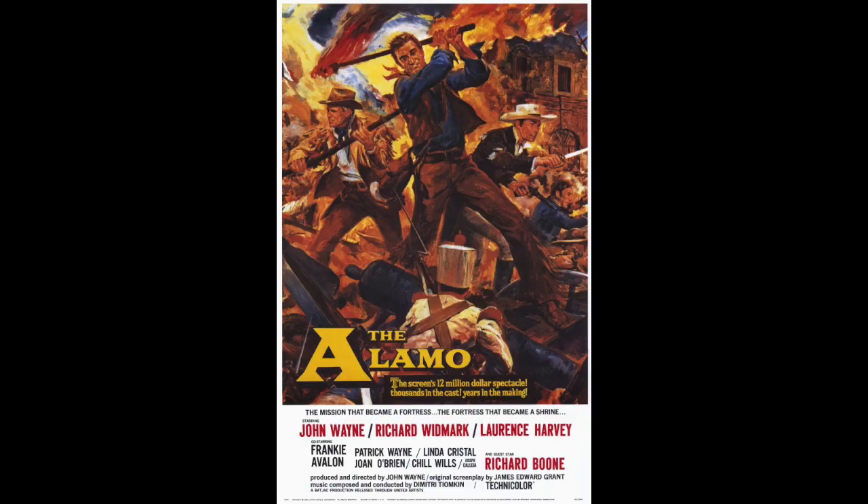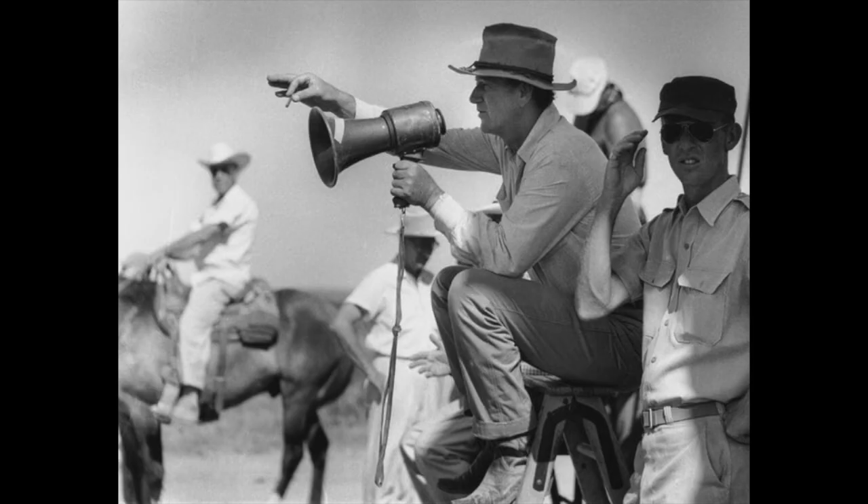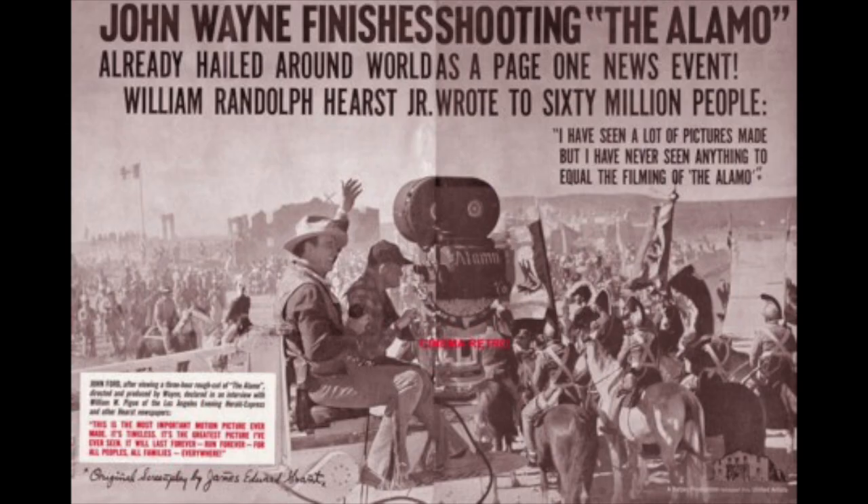The Alamo was John Wayne's directorial debut about the Battle of the Alamo, with Wayne playing Davy Crockett. The film was epic, and it had a roadshow engagement, and was shot in the 70mm Todd AO format. The battle scenes are really exciting. The film is flawed, and Davy Crockett is less a historical figure and more of a mouthpiece for John Wayne. But then again, what historical character isn't for a filmmaker?